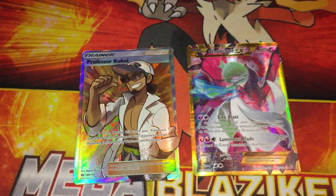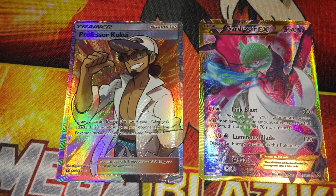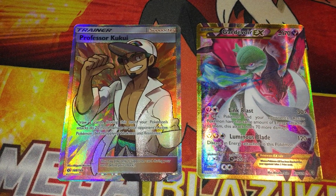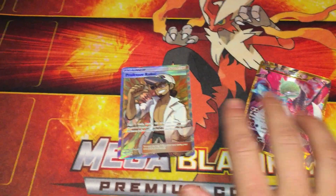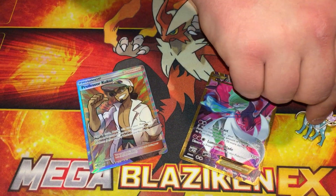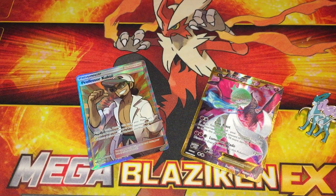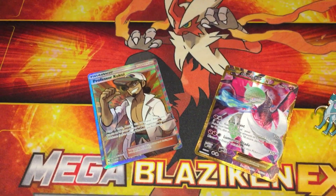Professor Kukui full art and a Gardevoir EX full art — that is insane! What did you pay for that blister pack? Like $14? Just a normal blister pack price, and that is insane. The Suicune blister is badass. Two amazing pulls — wow, that is so good. Thank you guys so much for watching, we'll see you in the next one.